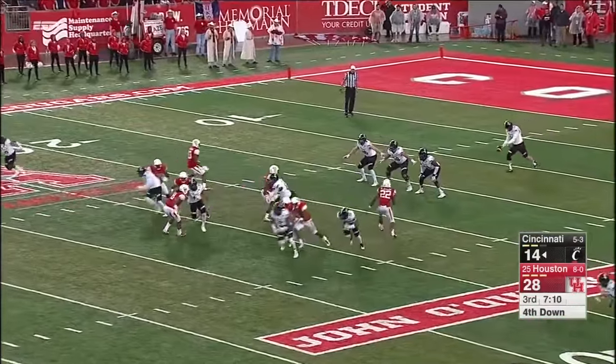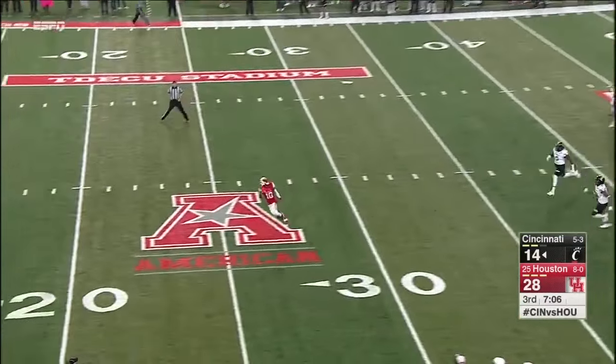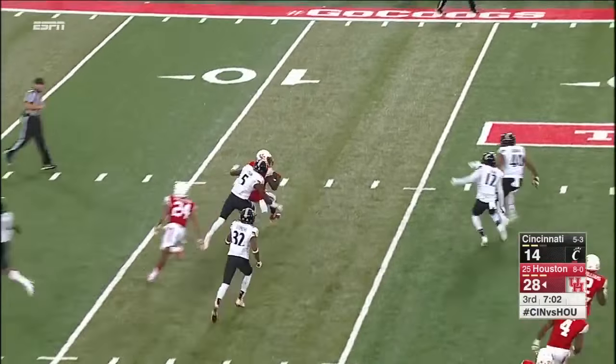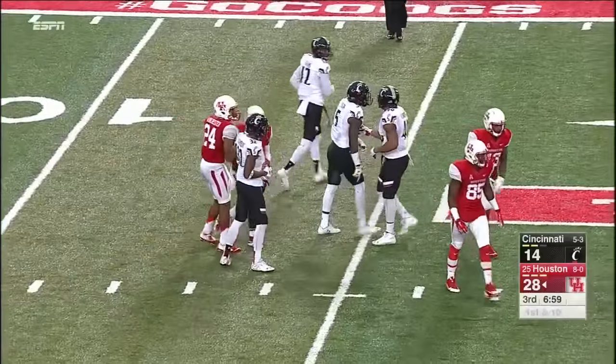We'll see if he will be able to return to this game. This is a blast of a punt — DeMarcus Ayers makes a Willie Mays catch at the 18-yard line and he's going to be brought down at the 14-yard line. What a punt by Sam Geraci.